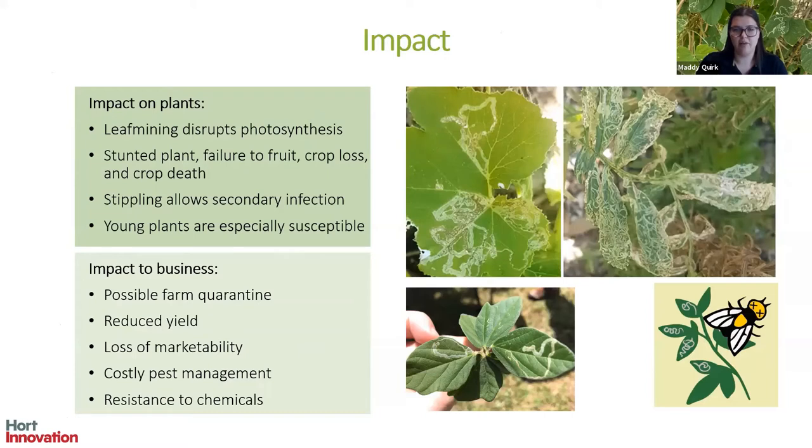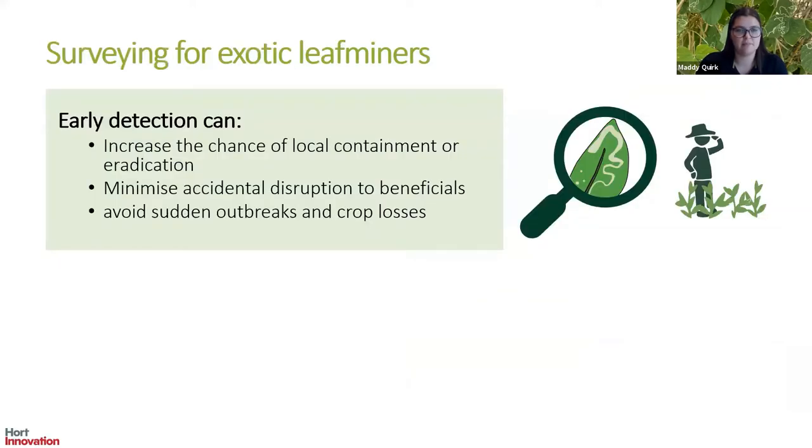At the business level, detection of exotic leaf miners may lead to possible farm quarantine, yield reduction, and loss of marketability even for healthy plants if there's obvious damage on the leaf, as well as costly pest management as a result of resistance to insecticides. If the wrong insecticides are used, beneficial parasitoid wasps may be knocked out, causing higher numbers of leaf miners. These pests can cause significant impacts particularly early on in their establishment before we can adjust management plans to conserve these parasitoid wasps.